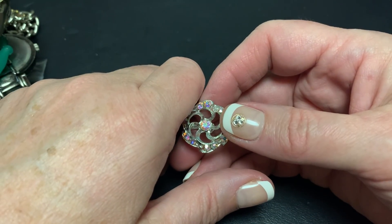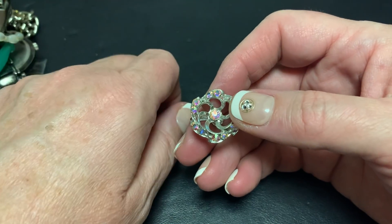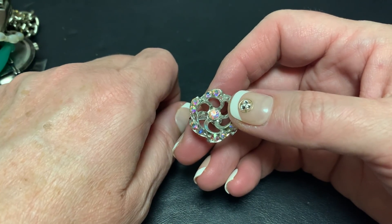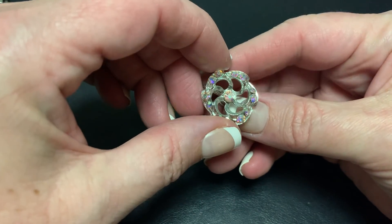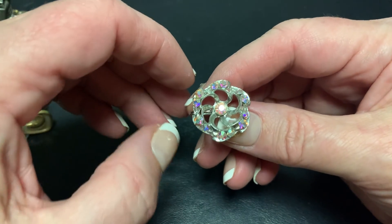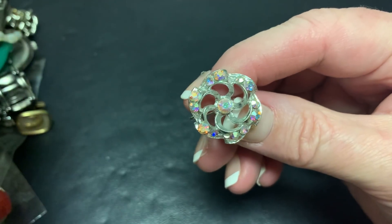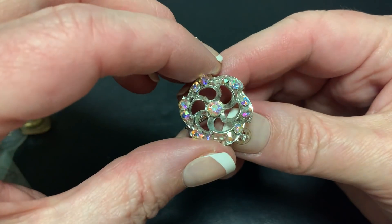Hi guys, it's Sally with Vintage Discoveries with some new vintage bag haul and bagging vintage jewelry. These are from the antique shop, not the antique mall where I was getting some duds. I just had to start my video over because I put my flashlight on my phone since I use my iPhone and it just had very strange lighting. So here we go.